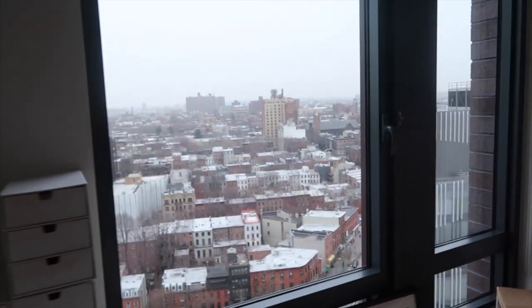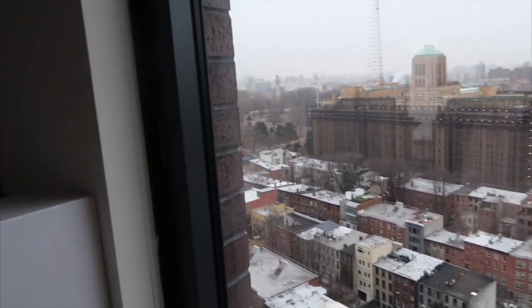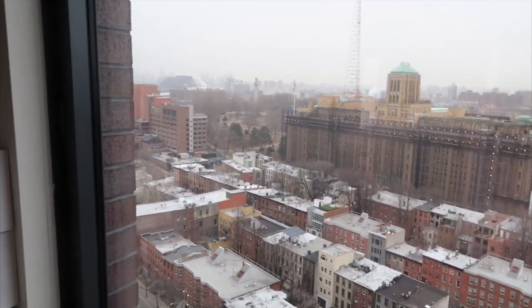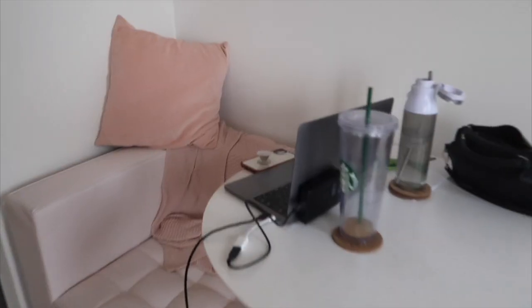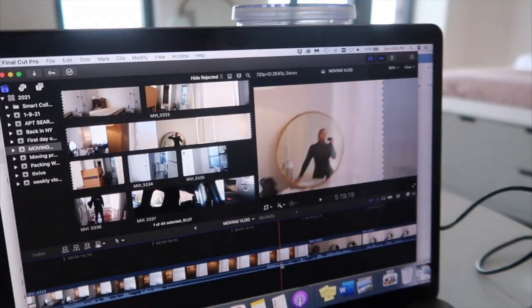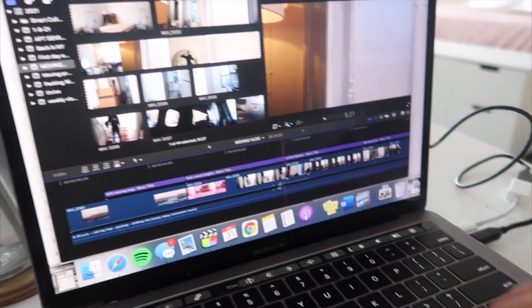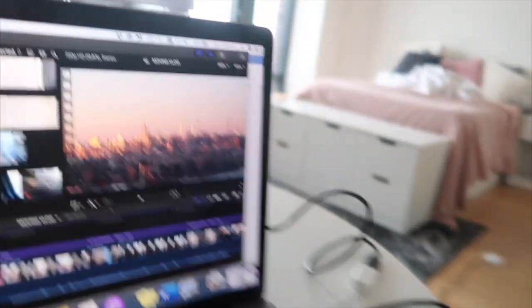I've been editing my moving vlog — it's taking more time than I anticipated. I wish my mom was here because she loves snow, and I'd love for her to enjoy this view with me. I'm going to show you the intro even though you've probably already seen it if you're watching this — but I'm proud of it, it's good.